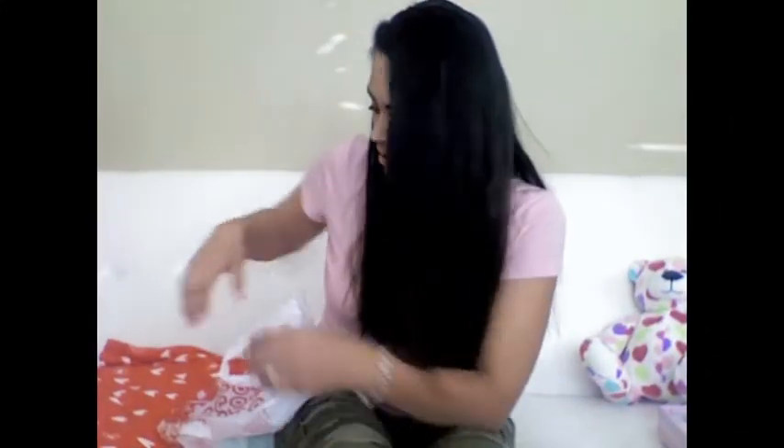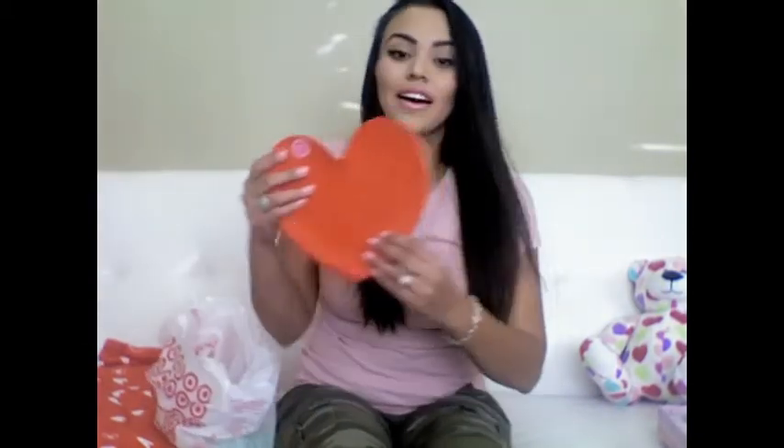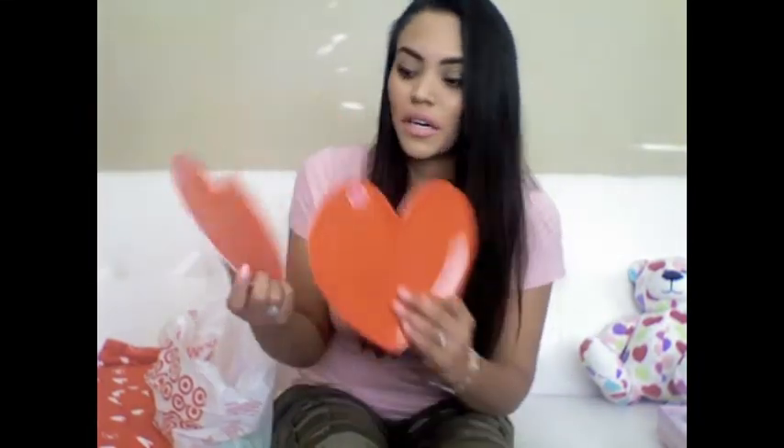Then I went to Target again and got these cute little heart plates. I thought these were so cute — I got two of them. They were only 89 cents each, so under a dollar for each one. I thought this would be like a really cute breakfast plate for your eggs and bacon.